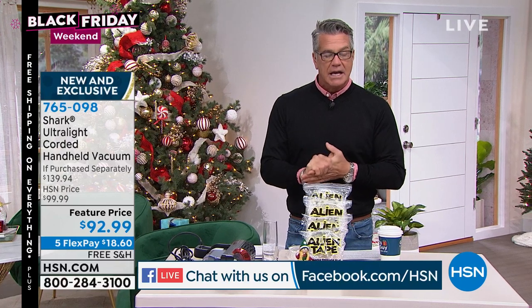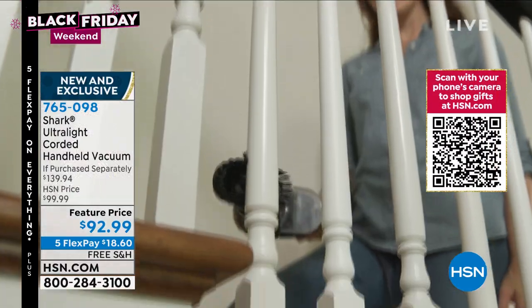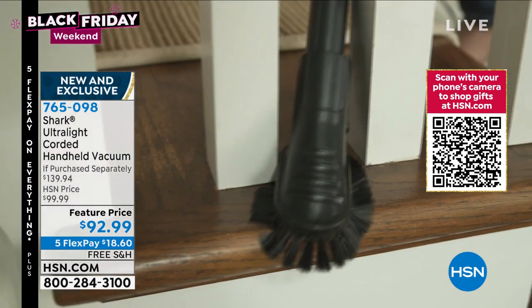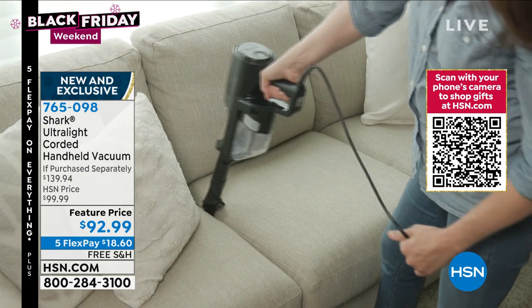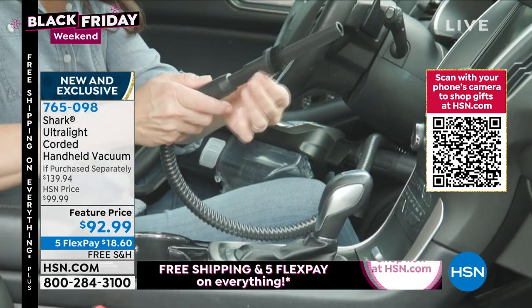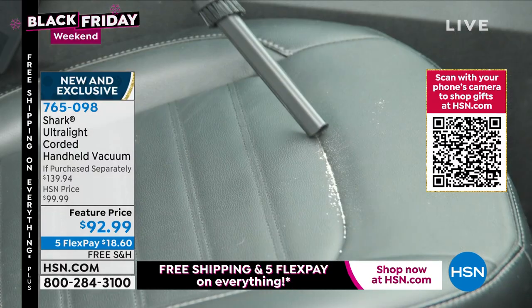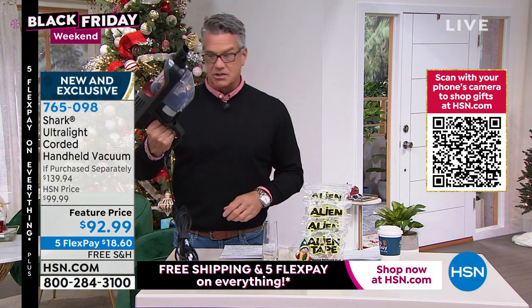Before we get started, I want to highlight the Shark Ultralight — I ordered one myself. I have a Dyson, a cordless vacuum, a wand vac, but sometimes I want corded power. You're never going to get corded power in a cordless vacuum. This thing is a little monster. If you want to detail your car or clean in between cracks and crevices, under the couch — it is jacked up. We actually had to go through legal to describe it as 'upright power in the palm of your hand.'